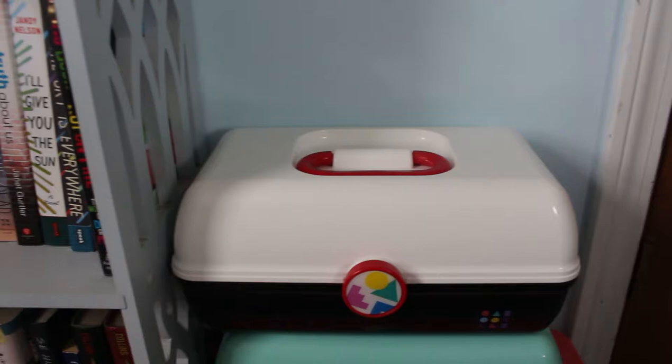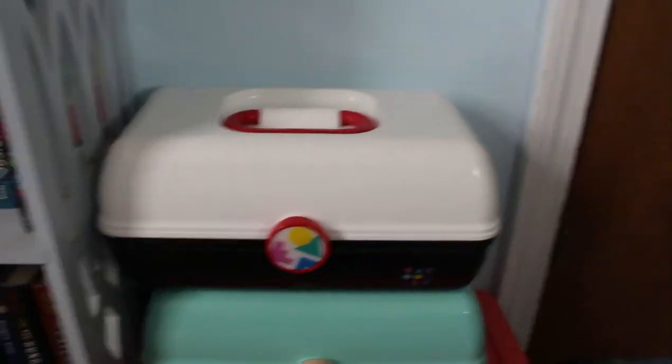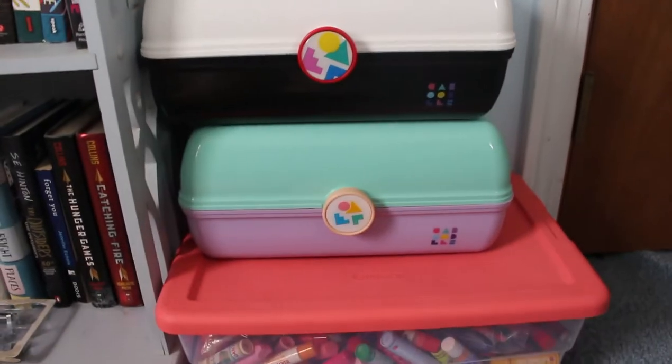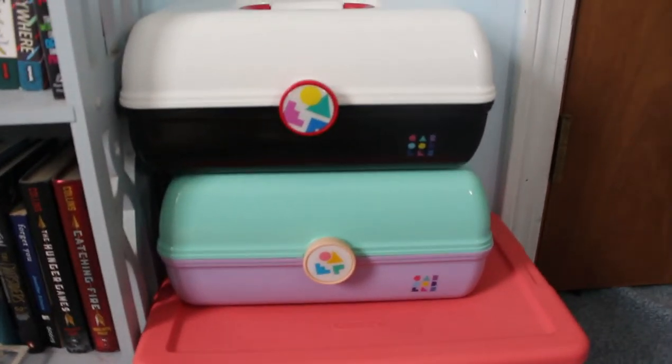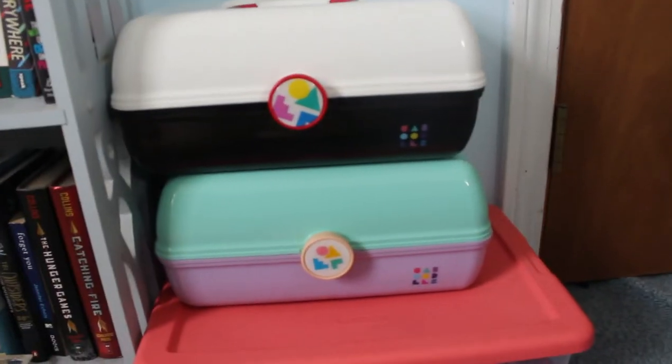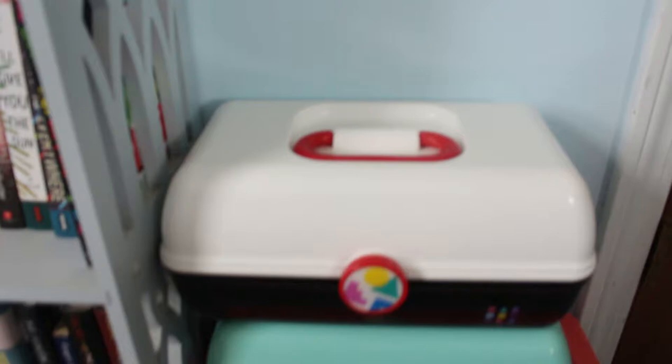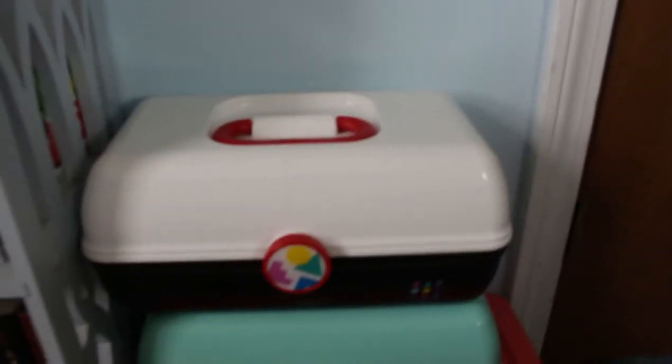So first off, this is where I store my makeup. My makeup is in that top caboodle there. The one underneath holds my rarest and most favorite lip smackers from like the 90s and early 2000s, and then under that we have my big bin with the rest of my lip smackers. We're gonna take this caboodle and bring it up to my bed so it's easier for us to look through.